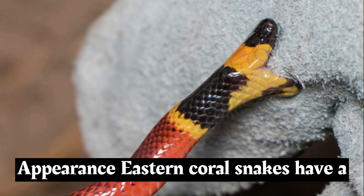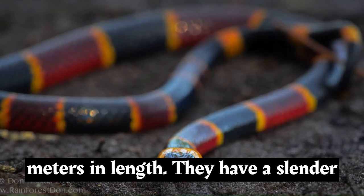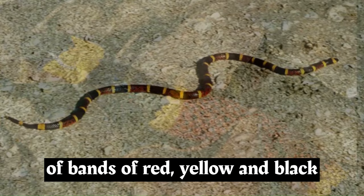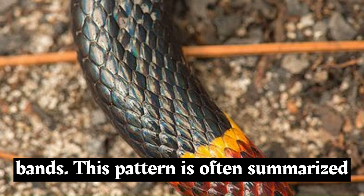Eastern coral snakes have a distinctive and striking appearance. They are relatively small snakes, usually ranging from 1.5 to 2.5 feet, 0.5 to 0.8 meters, in length. They have a slender body with smooth scales and a small rounded head. Their coloration consists of bands of red, yellow, and black arranged in a specific pattern — red bands touching yellow bands, separated by black bands.